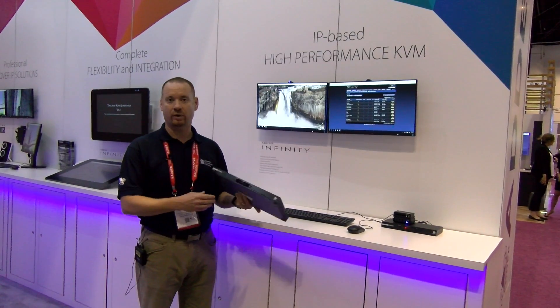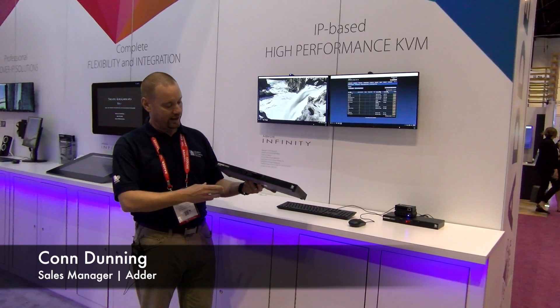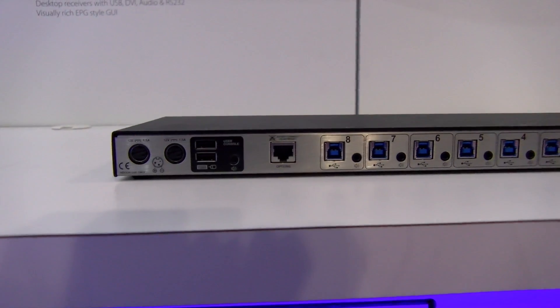Welcome to Infocom 2017 in the Adder booth. Today we're highlighting our command and control switch, the CCS Pro 8.